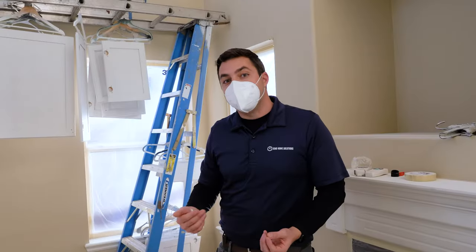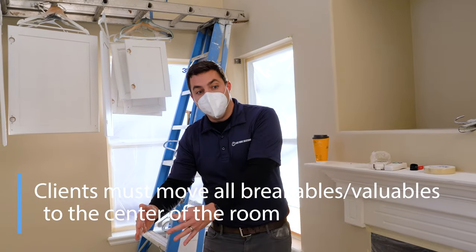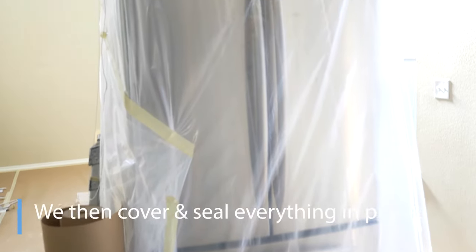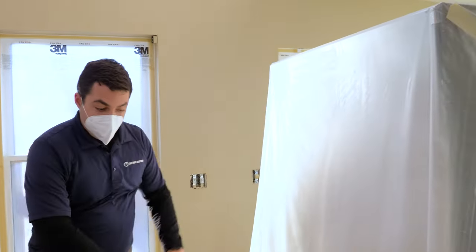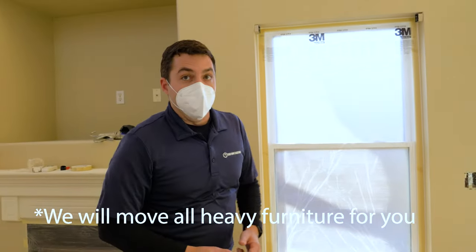What we do typically ask our clients to do is help move any of the breakables to the middle of the room, and then we'll cover those in plastic, just like we did with the refrigerator here. We want to cover all of your items in plastic and make sure that they're safe and protected, and we'll seal it down to the ground so no dust can get on any of your furniture.